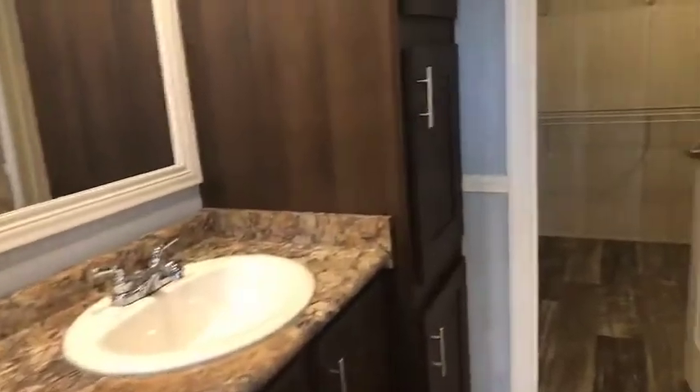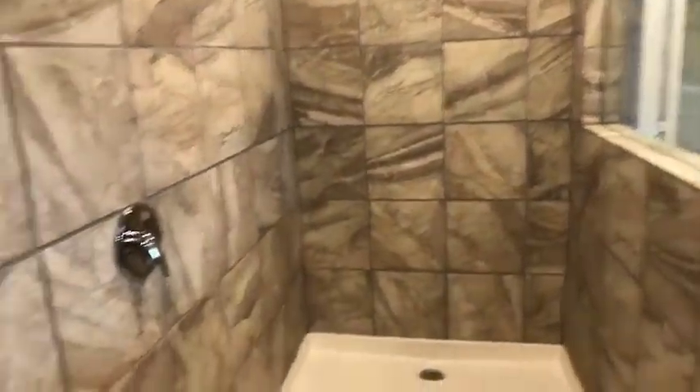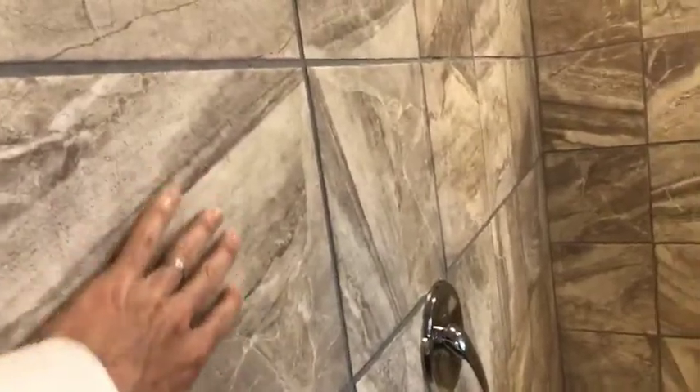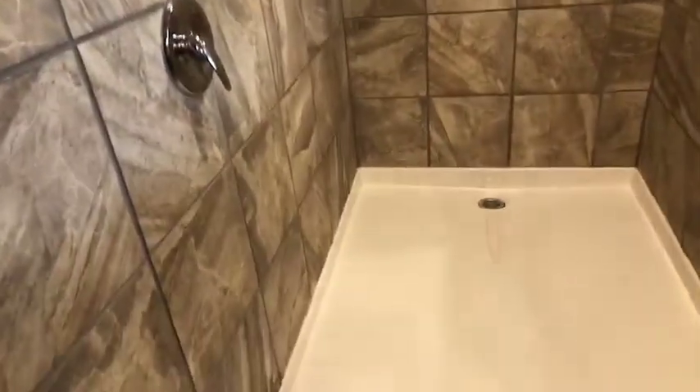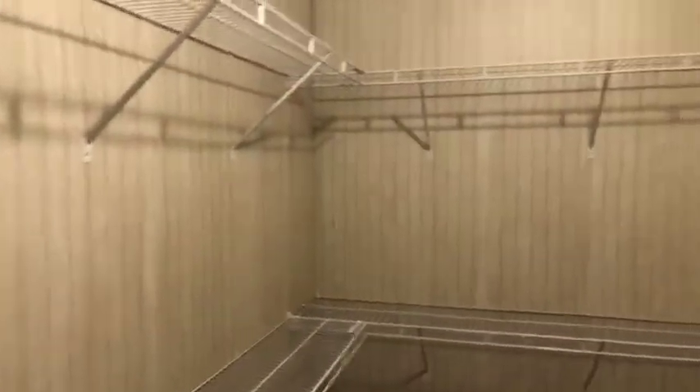Dual vanities, with linen closet storage or a medicine cabinet on each side. A tremendous Roman-style walk-in shower — all ceramic tile. And then another generous walk-in closet that really wraps all the way around.